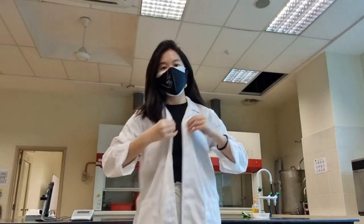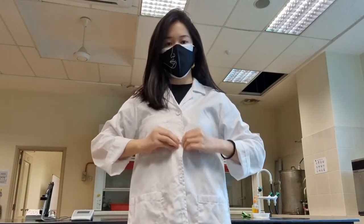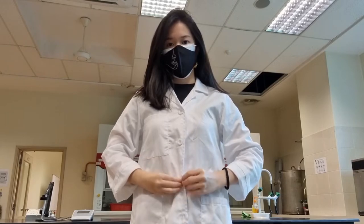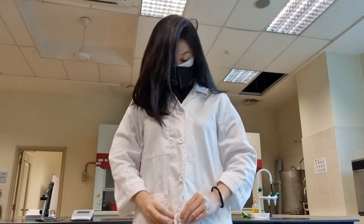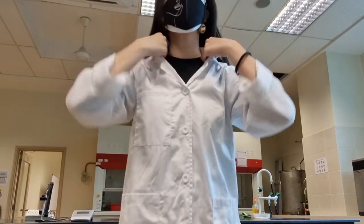Lab safety rule number one: always wear a lab coat whenever you're in the laboratory, and also wear your goggles whenever you are carrying out an experiment. But I won't be wearing them here as I have a second class to attend before my lab class starts.